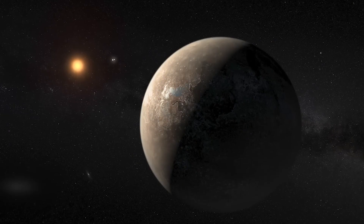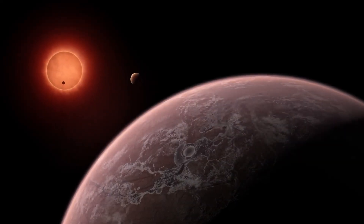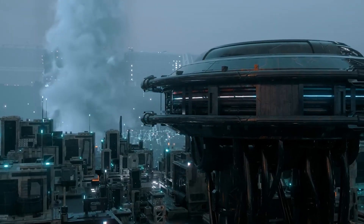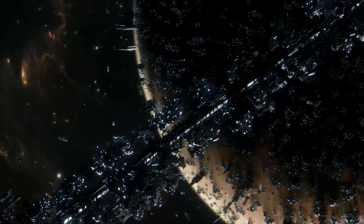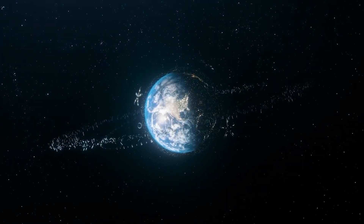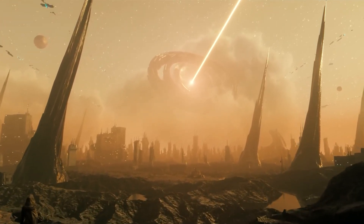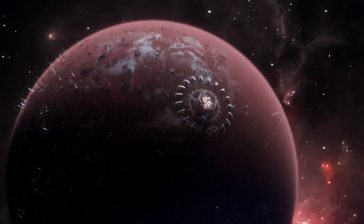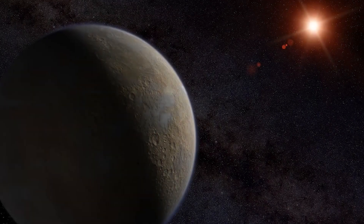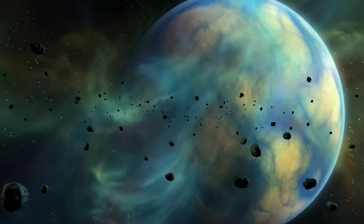As for Proxima b, it will be fascinating to monitor the unfolding events. How do you feel about the possibility that life may exist on Proxima b? If we do discover life on the planet, do you think they will be more technologically evolved than we are? What challenges would we face in establishing contact with such a civilization, and what ethical questions might arise if we were to interact with an extraterrestrial civilization? Would we be able to coexist peacefully, or might our differences lead to conflict?